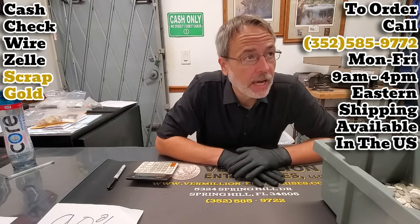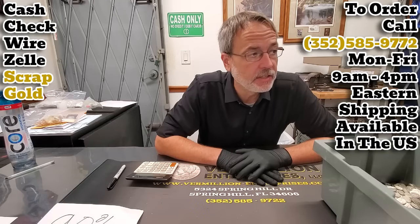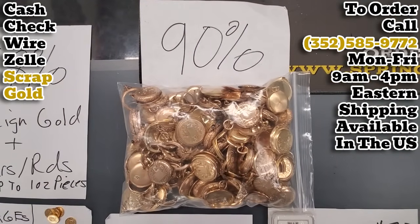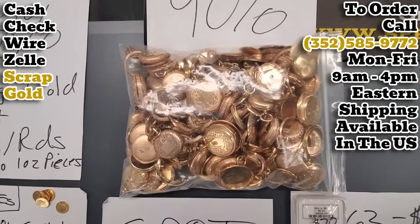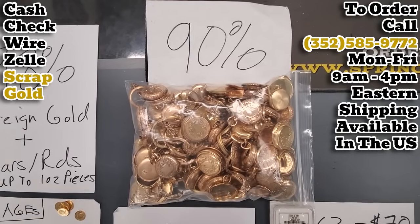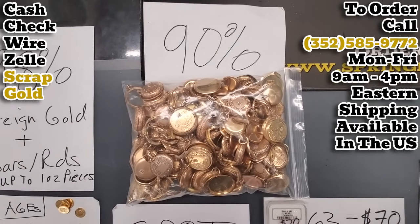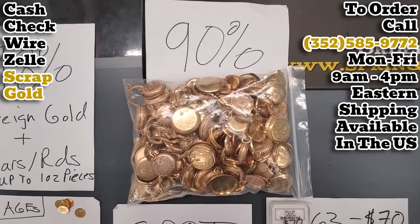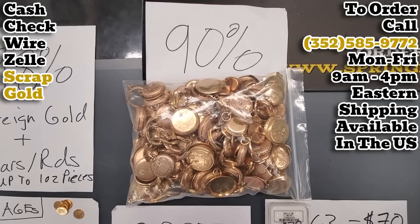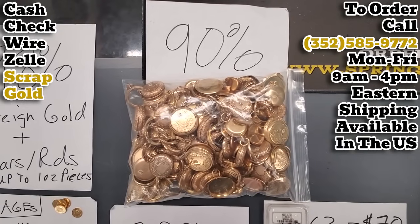We accept payment via cash, wire, Zelle payments, personal checks up to $5,000, and scrap metal. This is a load of empty pocket watch cases that I took in from a dealer today. All these pocket watches just got smashed out — Hulk smash! They are all going to be torched. There's probably 60 or 70 pocket watches in there getting torched. So we take payment in scrap metal and pay 90% of value out on that.